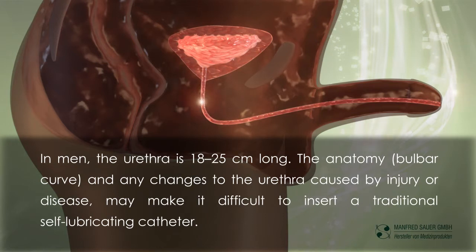In men the urethra is 18 to 25 cm long. The anatomy, bulbar curve and any changes to the urethra caused by injury or disease may make it difficult to insert a traditional self-lubricating catheter.